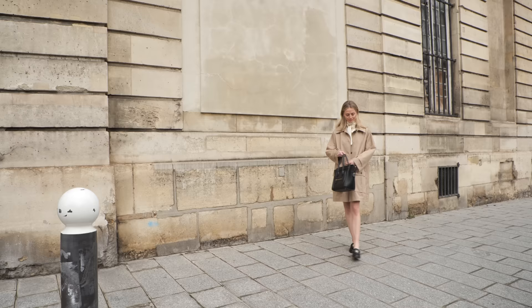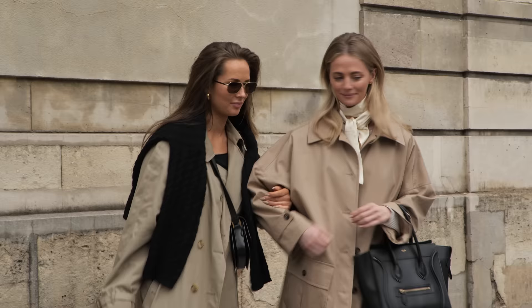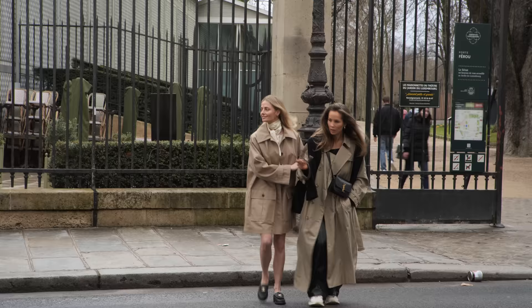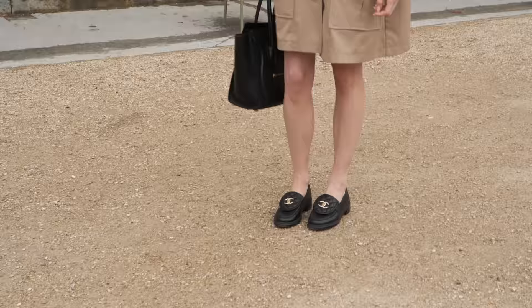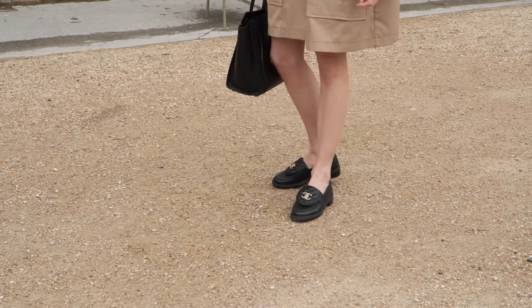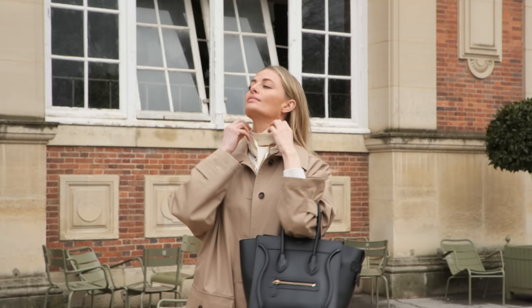Another really key item when I think about spring is of course the trench coat. I love both a shorter style and the classic long trench coat. For this look I chose this flirty shorter style paired with a mini skirt, a little cardigan, a scarf, and my loafers for a day in the park.